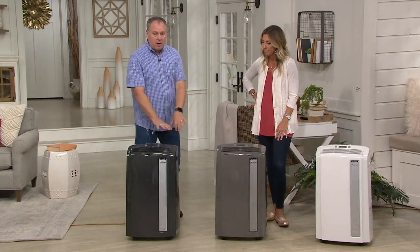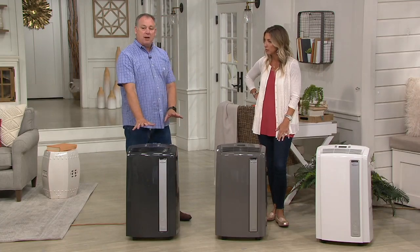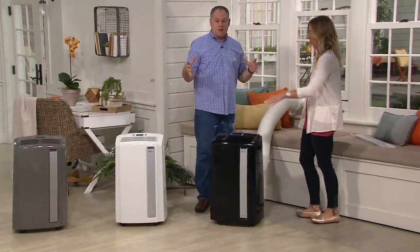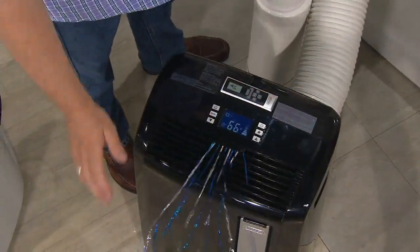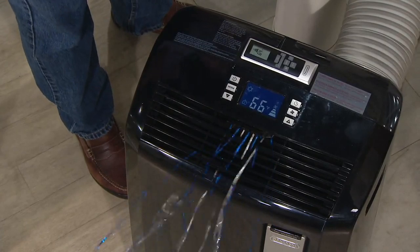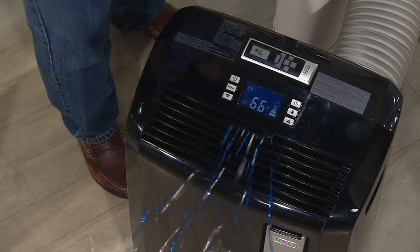This one here, we don't have it hooked up to a window — there's no kit involved because I only have it in fan mode. In fan mode you don't have to hook it up to the tube going out the window. The black one over there is different — we have that hooked up because we are actually cooling the room here at QVC. I was standing here feeling it — it really pushes that air out nicely. It's telling us right now in the QVC home it's 66 degrees. It makes it nice and chilly here.